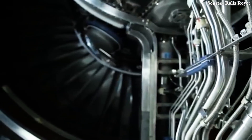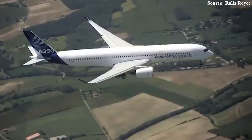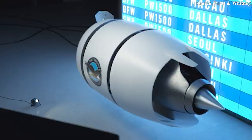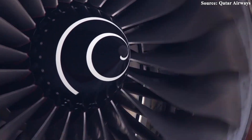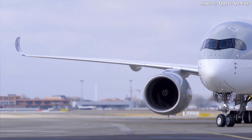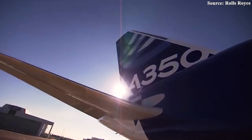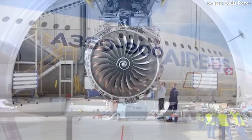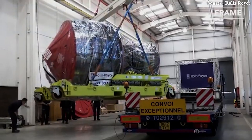The unveiling of the Trent XWB-84 EP by Rolls-Royce comes at a time when competition in the aircraft engine market is reaching new levels of intensity. Industry giants like Pratt & Whitney and CFM International are racing to deliver next-generation advances in fuel efficiency and engine durability, all vying for a larger share of the highly lucrative widebody segment. A recent order from EgyptAir for 12 additional Trent XWB-84 engines, geared towards supporting its expanding long-haul fleet, stands as a strong vote of confidence. Industry analysts believe that Rolls-Royce's bold push could trigger a wave of competitive upgrades, forcing rival manufacturers to accelerate their own innovation programs.